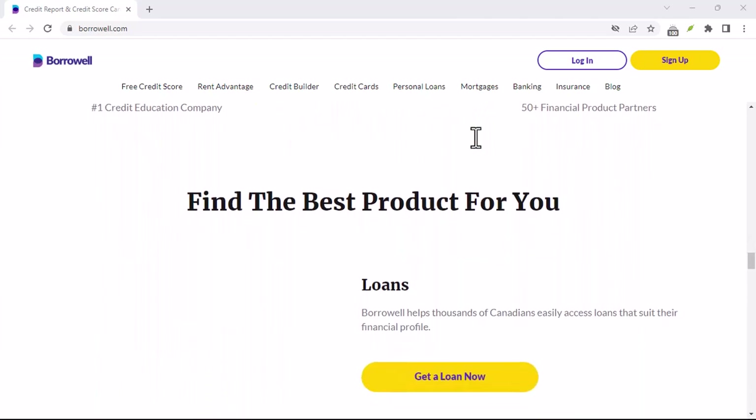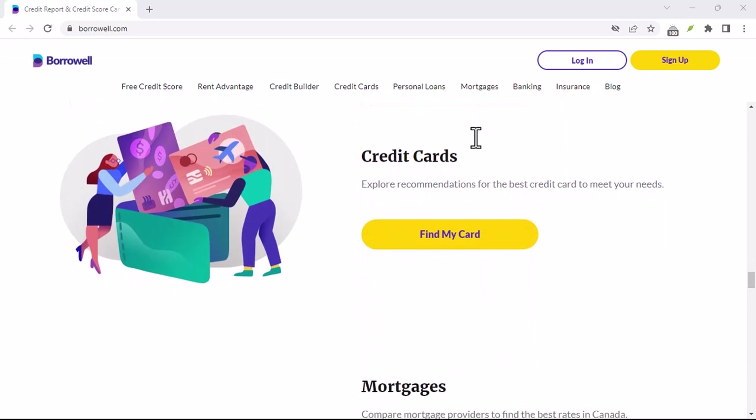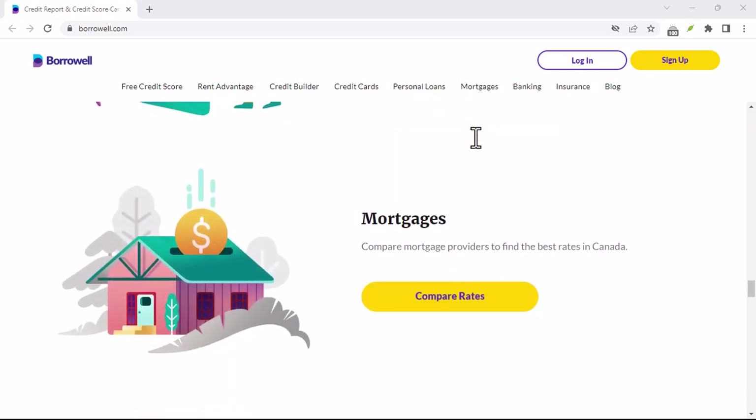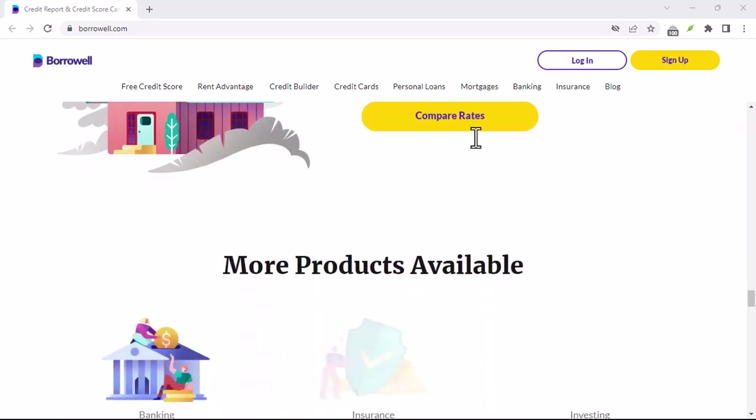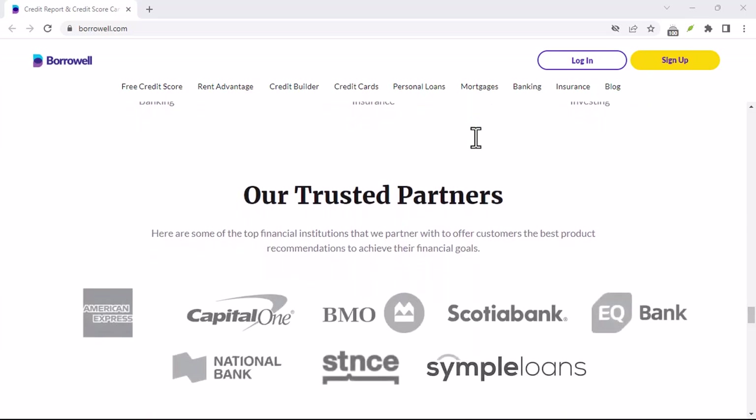Well, fret no more, credit score comrades. This video will walk you through the cancellation process step by step. But before we dive in, let's address a quick but crucial point: canceling mid-program can impact your credit score.